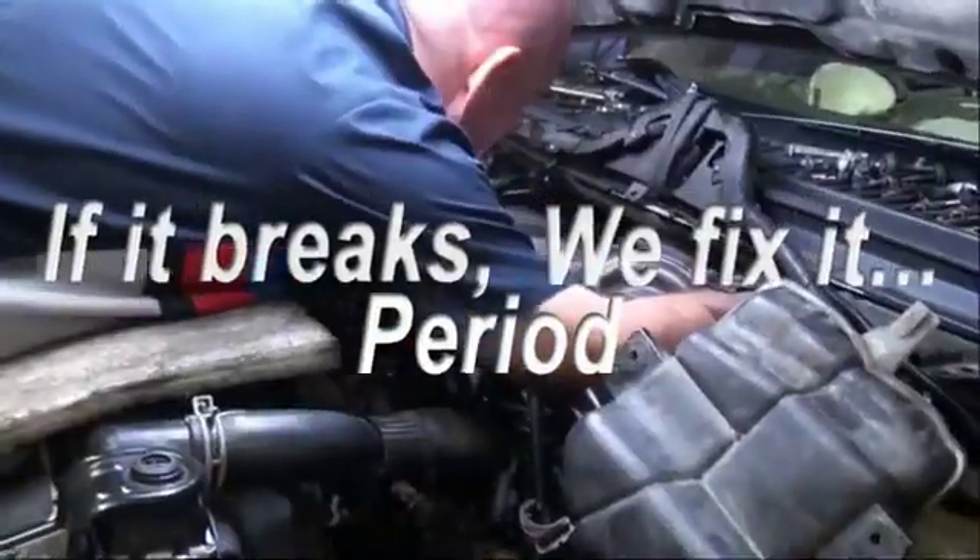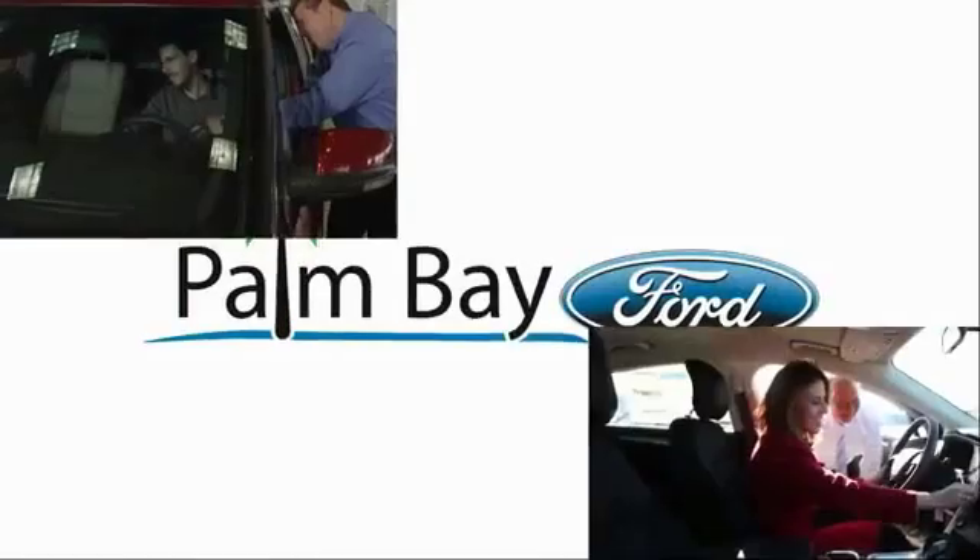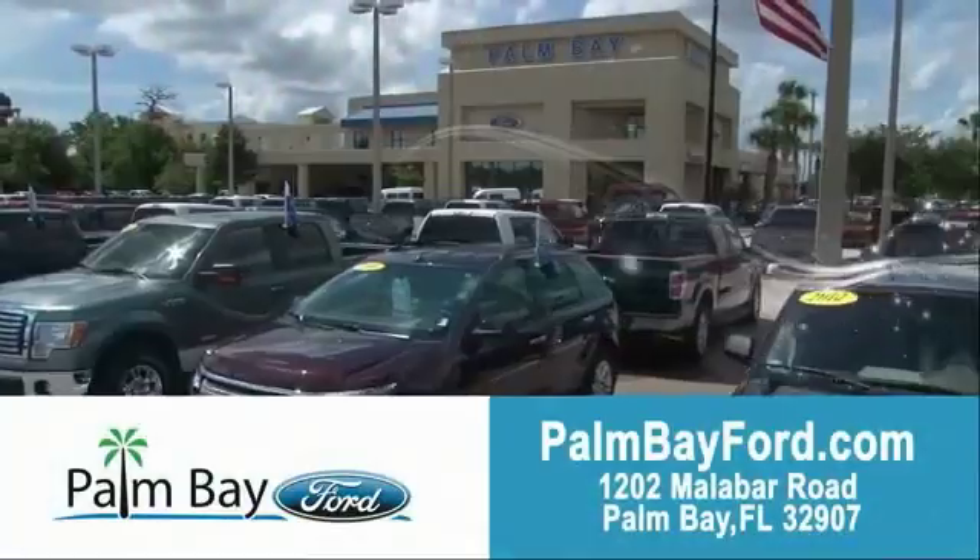When it breaks, we fix it. Period. Come to Palm Bay Ford and experience the difference for yourself at Palm Bay Ford.